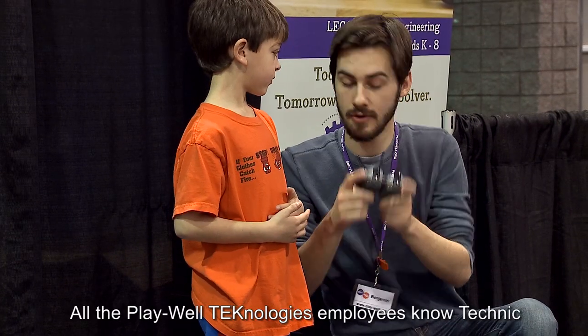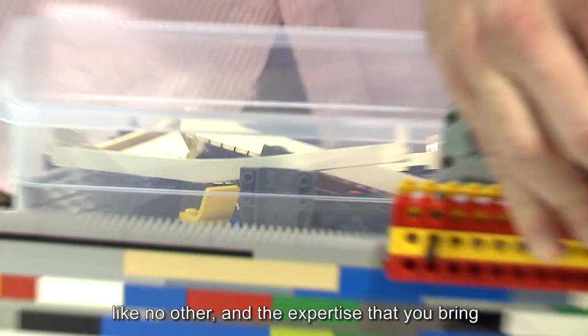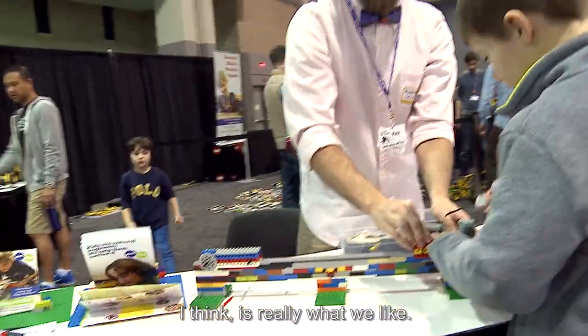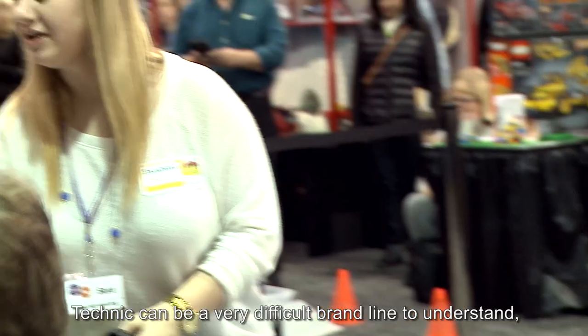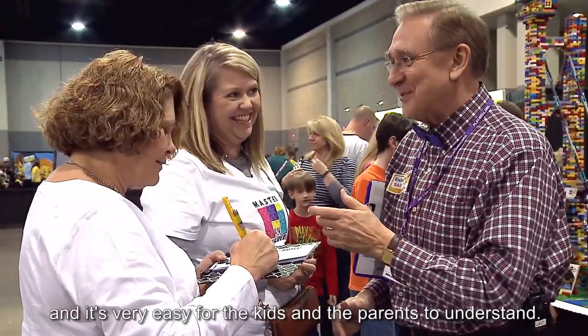All of the Playwell Technologies employees know Technic like no other, and the expertise that you bring to the Technic activity for attendees is really what we like. Technic can be a very difficult brand line to understand, but you folks just make it so much fun and very easy for the kids and parents to understand.